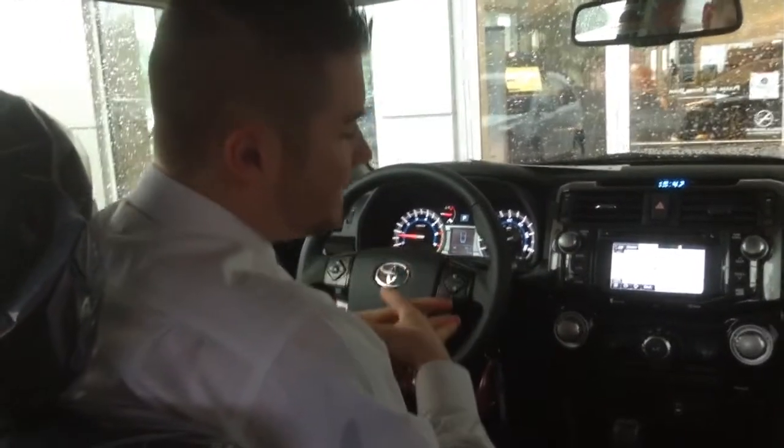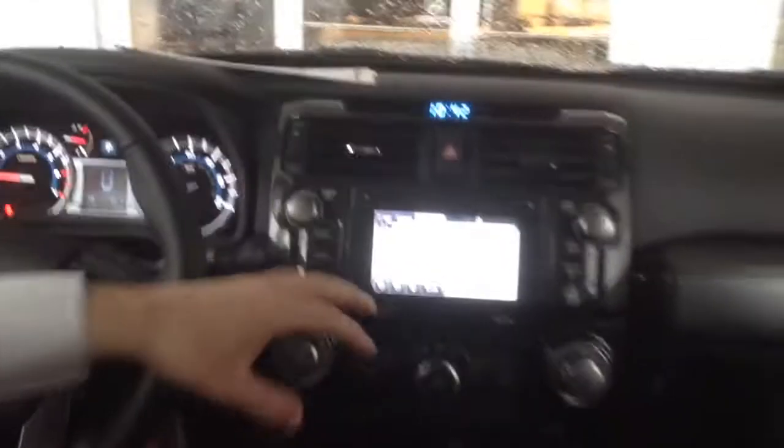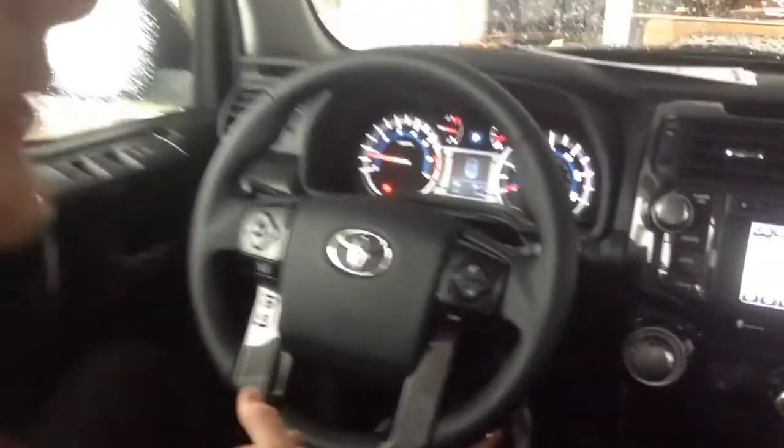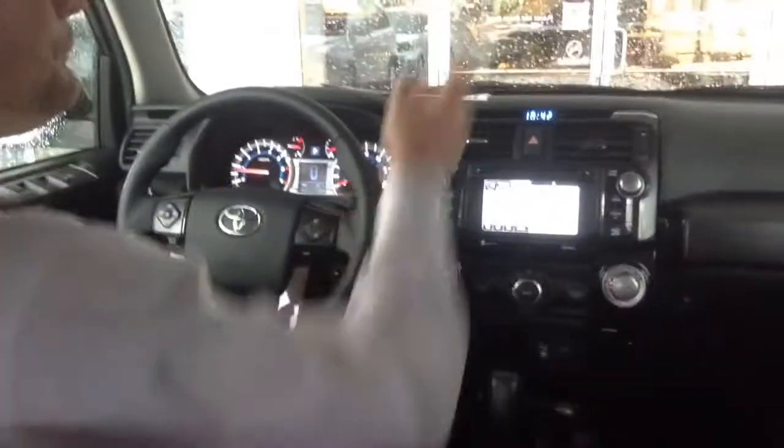The difference on the interior though is the colors. This is a very dark colored interior — I like it a lot. I think it makes it look more sporty inside as opposed to your SR5 or your Limited, a very different look. Up top, I call this the control center.